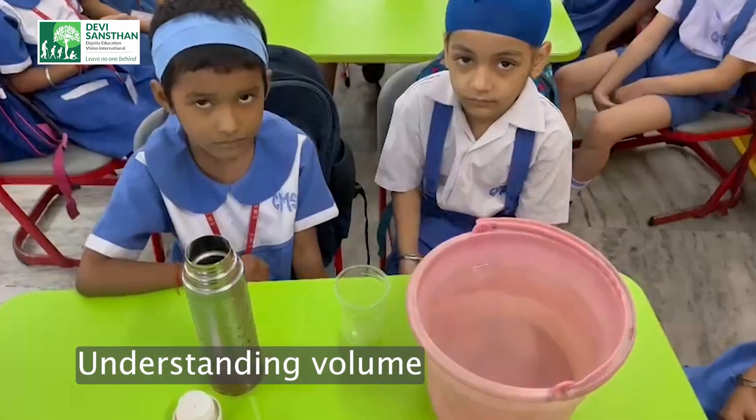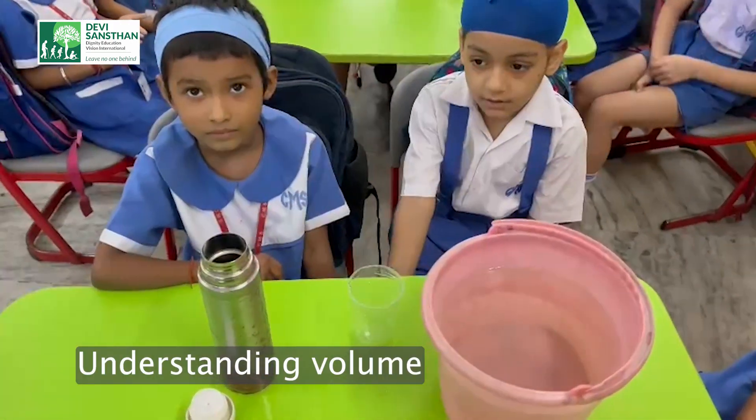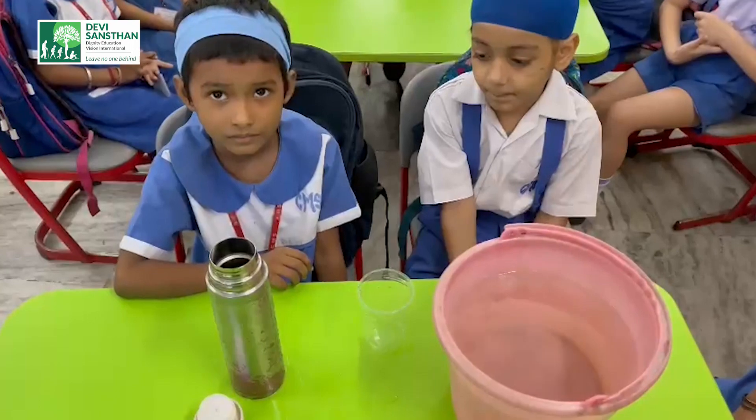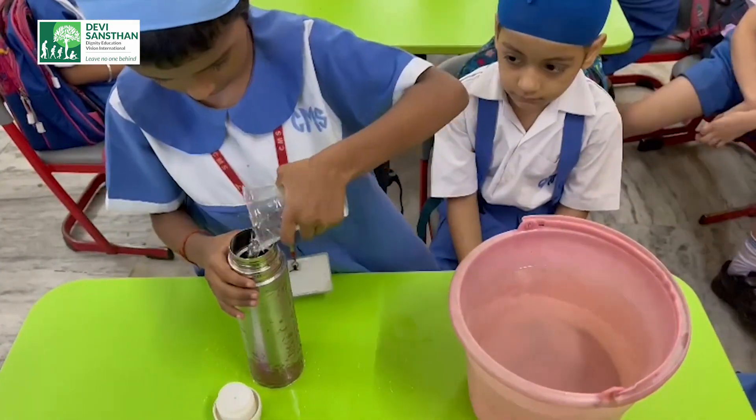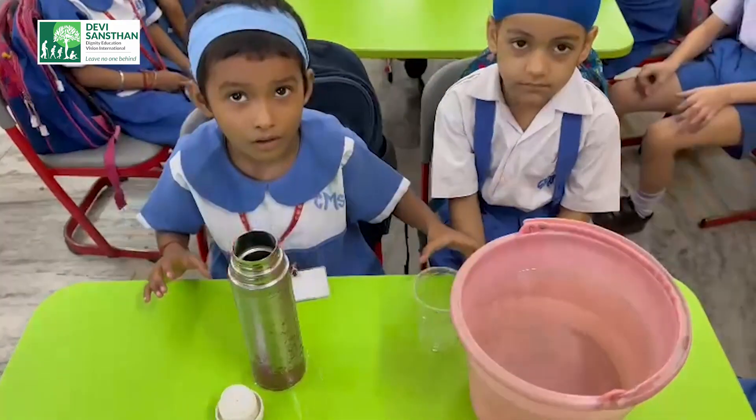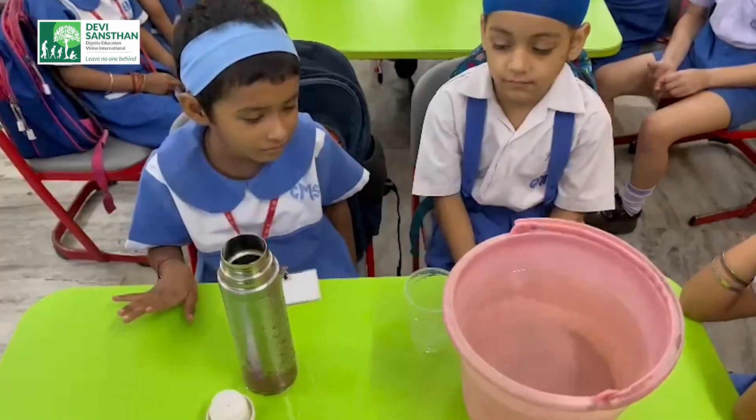Angel and Harman, can you help me? Can you pour some water from the bucket into the bottle? How many glasses have you filled? One. Yes. And Harman, can you fill more?